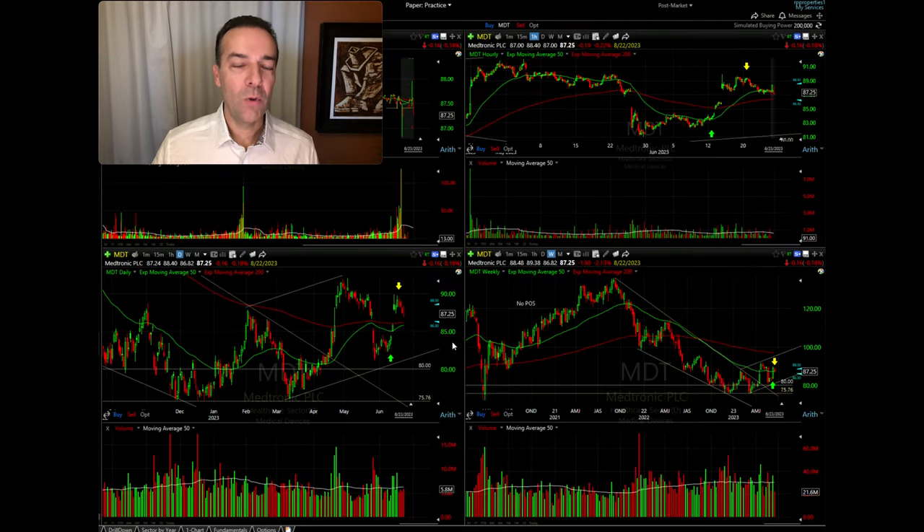Here we see the four charts I like to look at whenever I'm doing stock and option trades. Up top we have the one-minute chart, which is primarily used for exact entry points throughout the day. In the top right we have the hourly, the bottom left the daily, and the bottom right the weekly. Let's focus here on the daily chart.